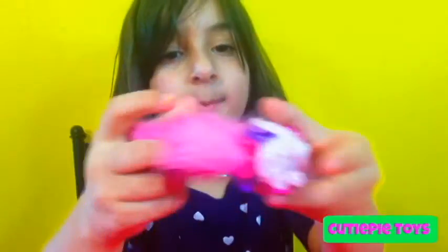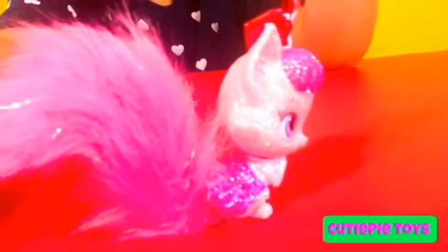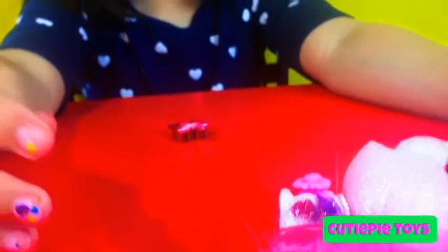She's super glittery. And look at the bottom — that's where she stands. But when I stand her up, she falls down like this. Look at that — she's like, I want to go to sleep.